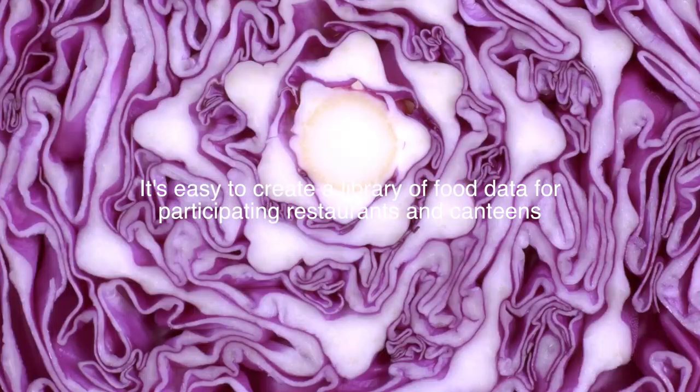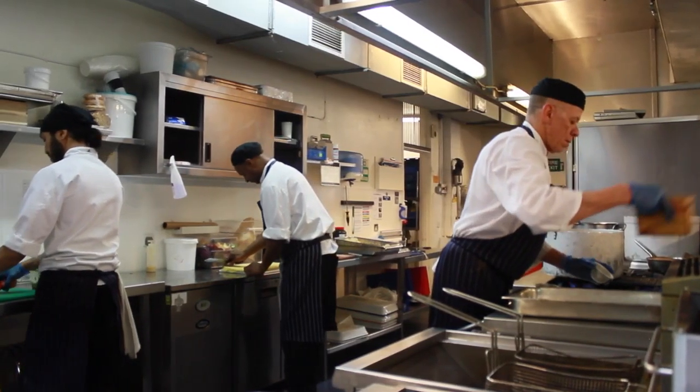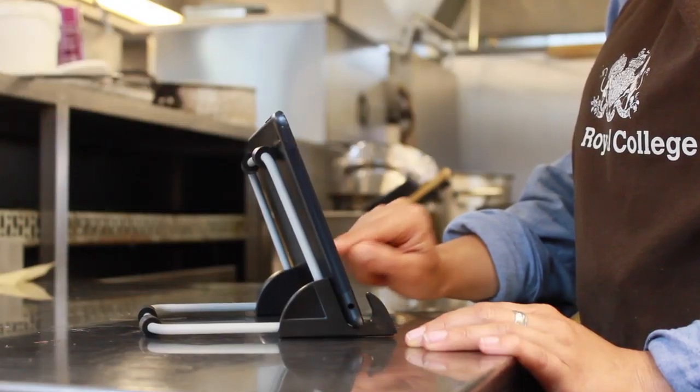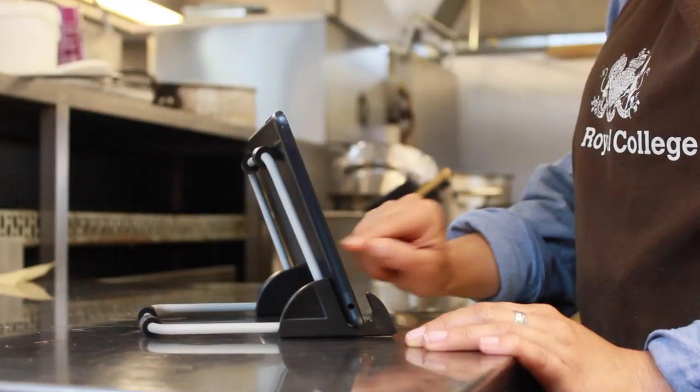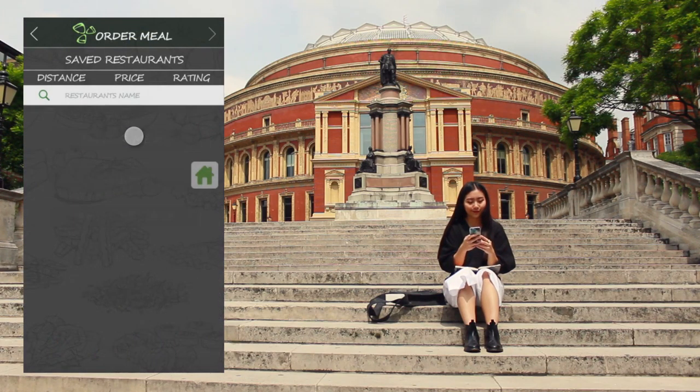A DataBank is shared with participating restaurants and canteens. They send daily menus to customers online, and MyDiet reminds customers of the ideal time to order food. Customers open the app and select a canteen from a range of options.